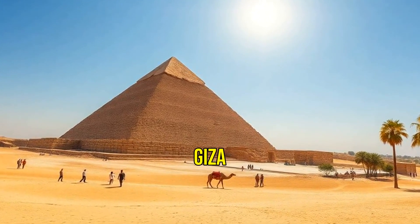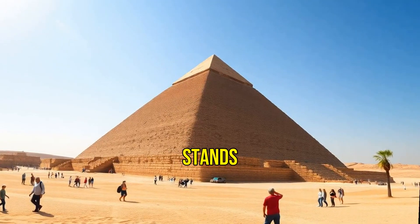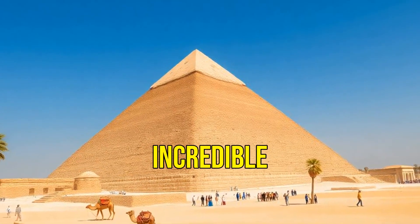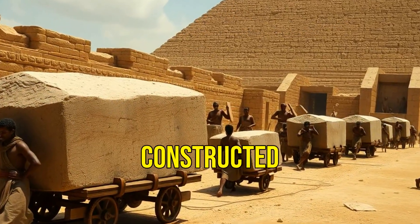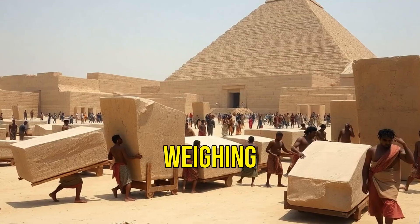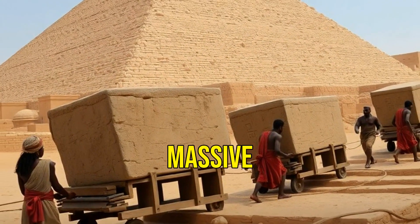Did you know the Great Pyramid of Giza was built over 4,500 years ago and still stands today? How did the ancient Egyptians achieve this incredible feat? The pyramids were constructed using millions of limestone and granite blocks, some weighing as much as 80 tons. But how did they move these massive stones?